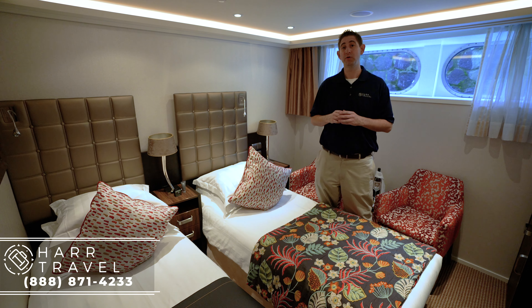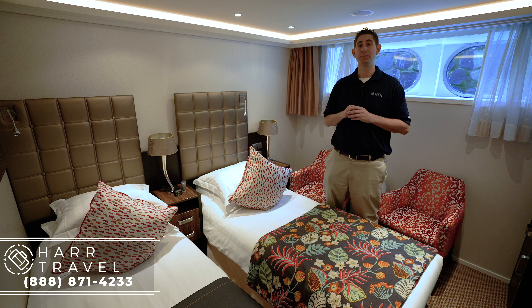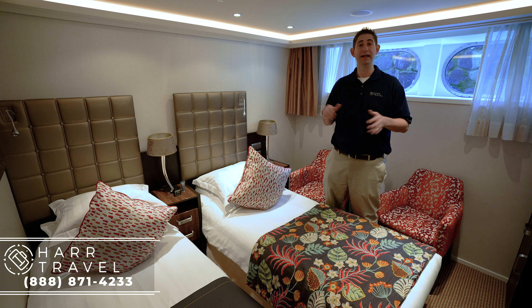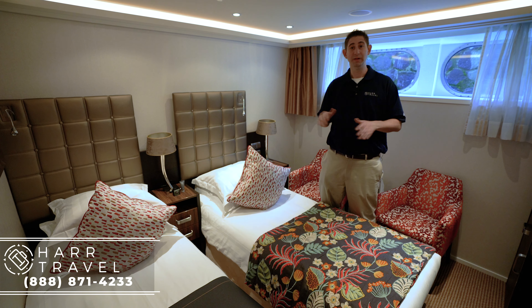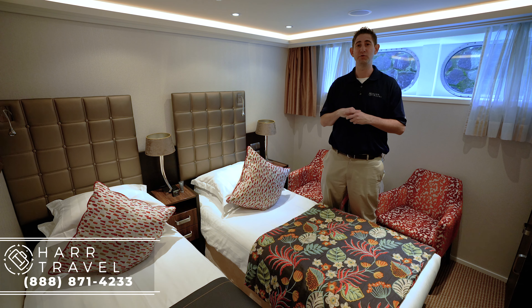This has been a Category D fixed window stateroom on board the Ama Cristina — the same as the D's and E's on board all of the twin balcony ships on Ama Waterways, same exact size and layout. If you're interested in booking this stateroom, any stateroom on board the ship, or any river cruise for that matter, please reach out and Hard Travel would be happy to help.